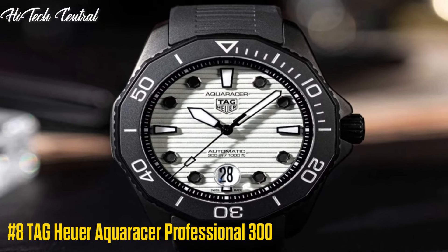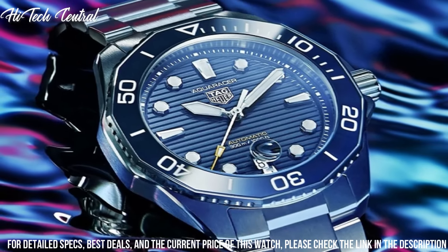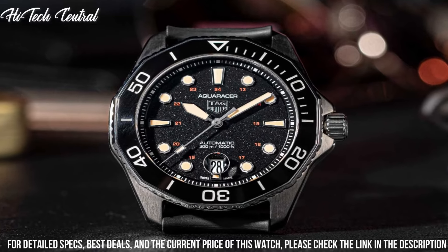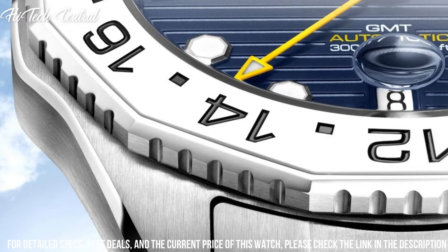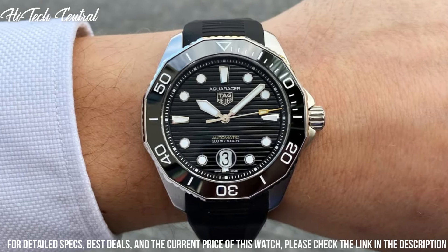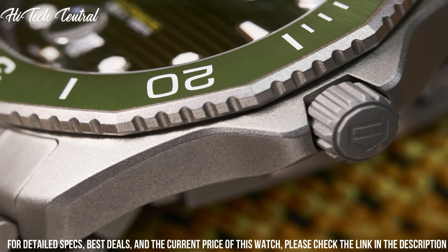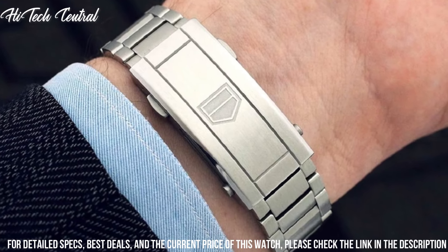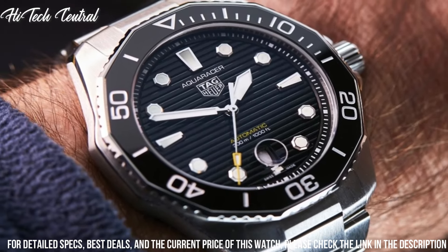Number 8: Tag Heuer Aqua Racer Professional 300. Dial type: analog, luminescent hands and markers, date display at the 6 o'clock position. Tag Heuer Caliber 5 Automatic Movement based upon ETA 2824-2, containing 26 jewels, beating at 28,800 vph, with a power reserve of approximately 38 hours. Scratch-resistant sapphire crystal, screw-down crown, solid case back.